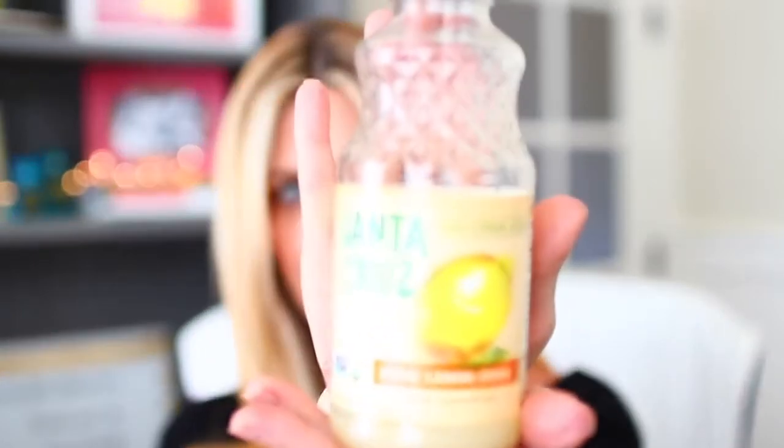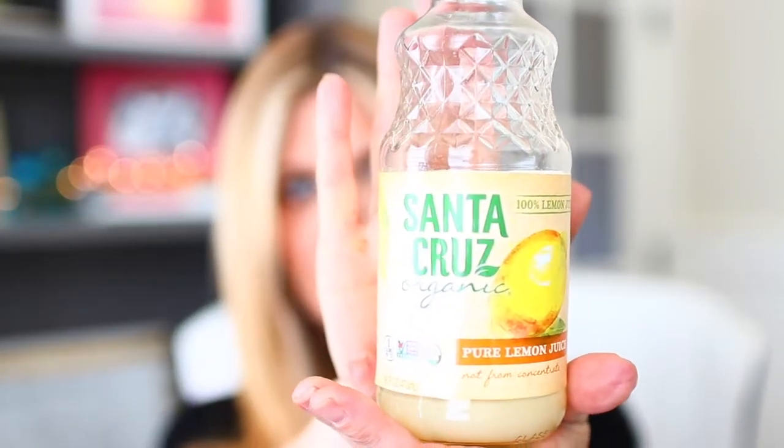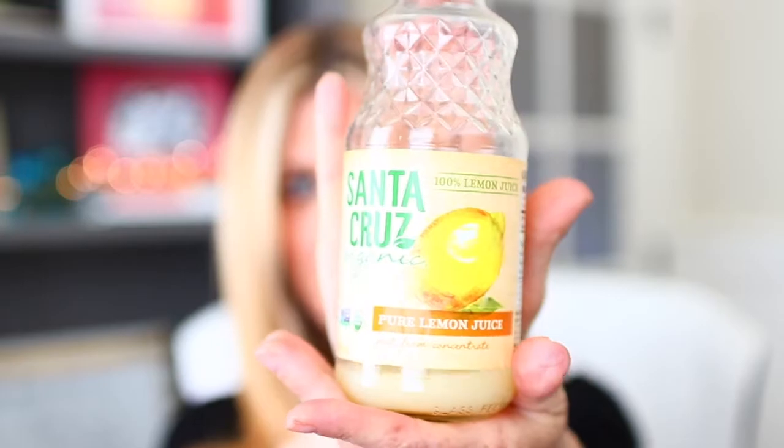Inexpensively, and let me also tell you what not to waste your money on. So let's start with how to fix it. The very simple answer is: you need lemon juice. This is simply Santa Cruz Organic lemon juice. I used almost all of it — you can see it's almost gone.